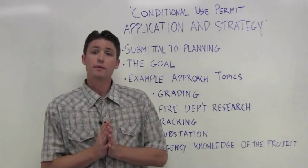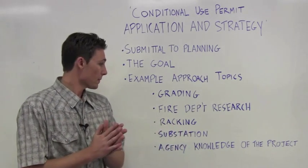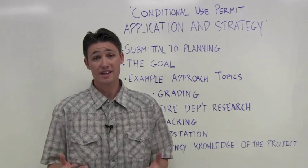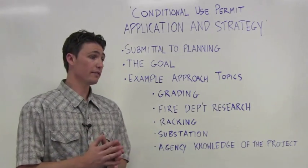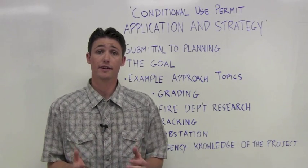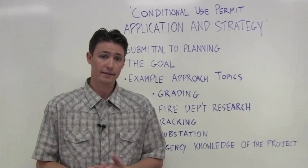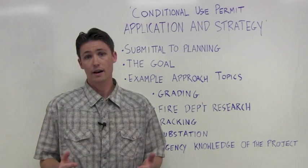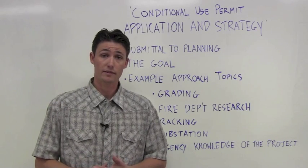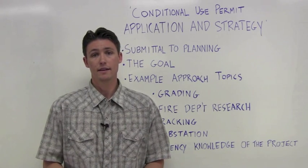Agency knowledge of the project. The bottom line is the more the agency knows what the ultimate PV system is going to look like, the better. It can save them a lot of time and energy during their review and it can reduce the amount of boilerplate conditions that engineers have to sift through later. An example of something you can bring up with the agency is the minimal amount of traffic the site will experience during its lifetime. Most likely the site will just get a couple of pickup trucks a year doing commissioning and maintenance, and if this can be conveyed to the agency, most likely you can reduce your off-site improvement requirements. Street improvements, paved aprons, and access ways can lead to high construction costs, and the best time to hash these details out with the agency is at the beginning during the CUP.